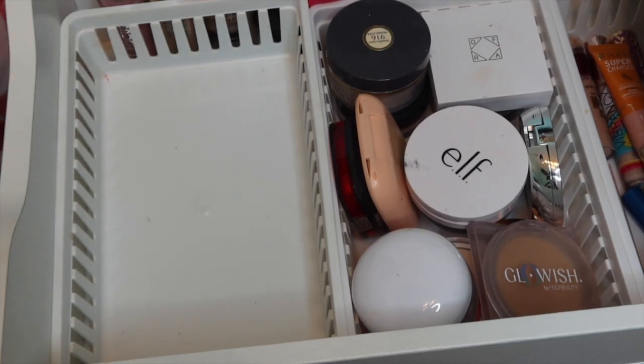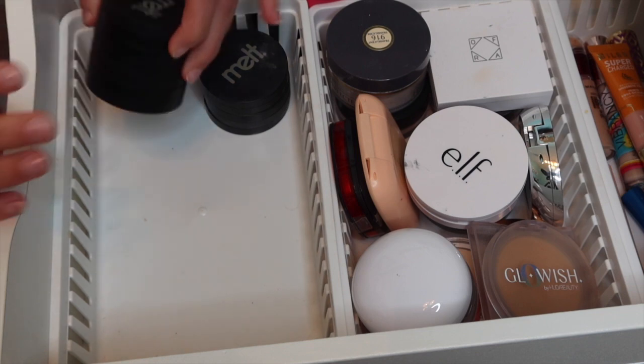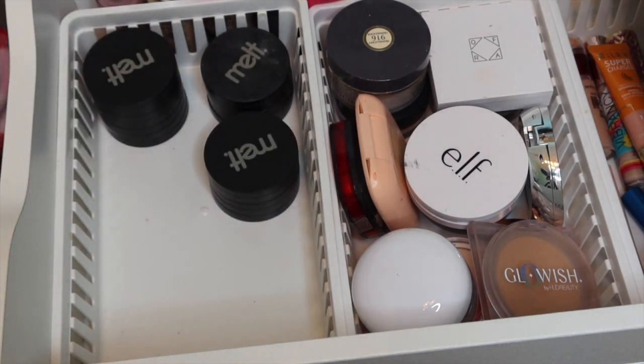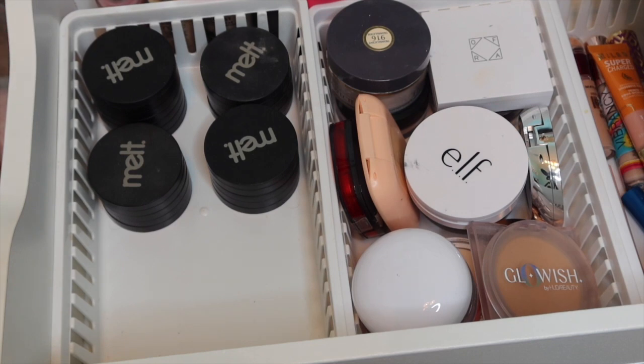Let me walk you through. We have a couple of melt stacks - they don't make these anymore. I have the dark matter stack, and then the darker one and the fall one. They're just all kind of mixed together. I don't even know if they make the melt stacks anymore or if they have these particular ones, but I just think they're such a fun, unique makeup item.